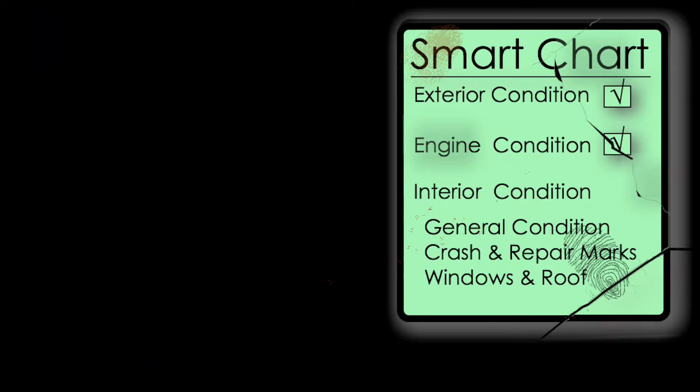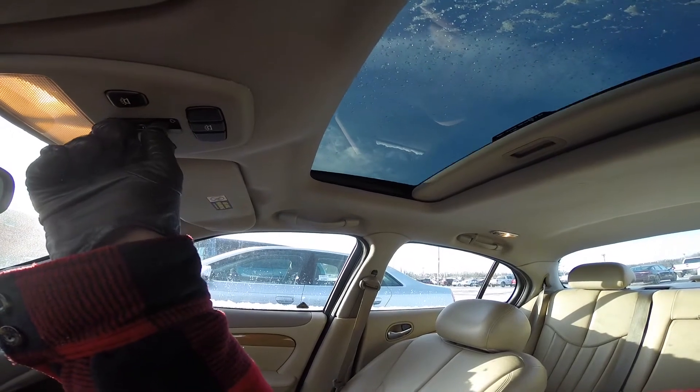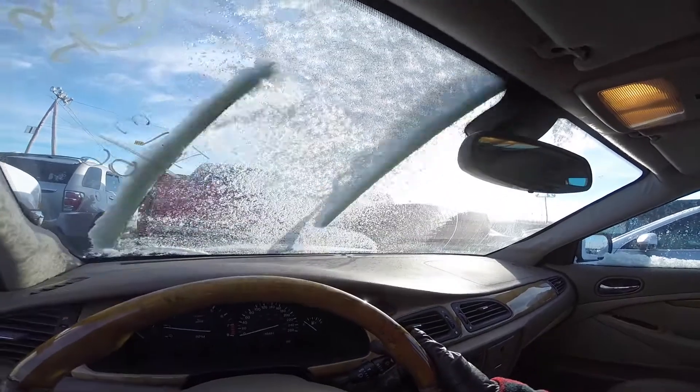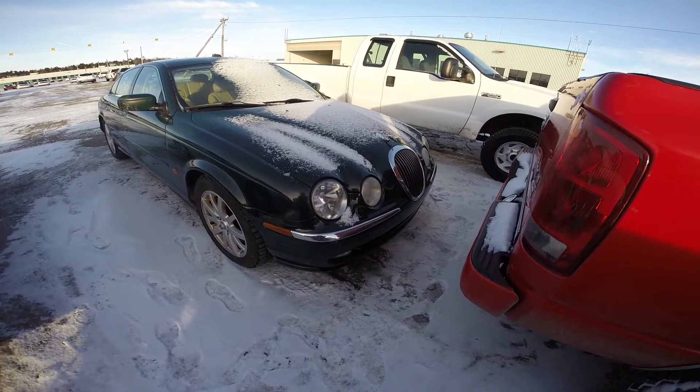Now, all windows and sunroof: make sure all windows are working properly — open them up and close them down. Don't forget to check if the windshield wipers show any malfunction. You really don't want to find out the hard way in the middle of the highway when it's pouring rain.